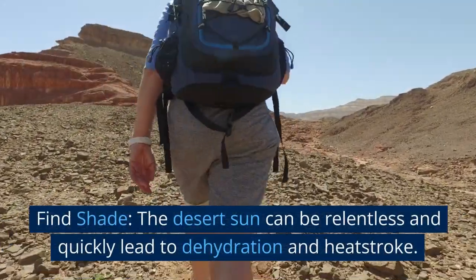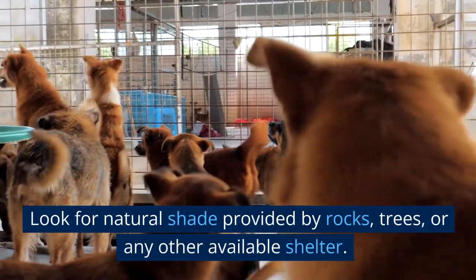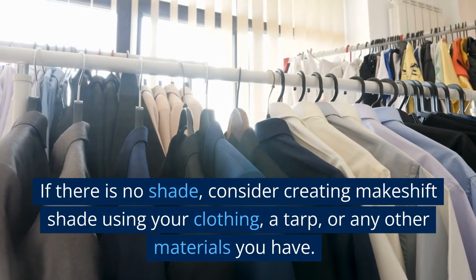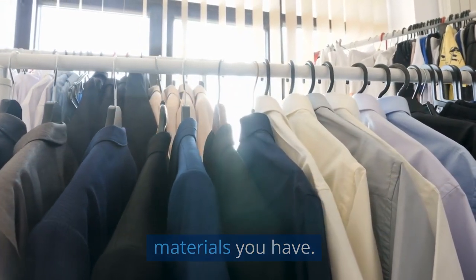Find shade. The desert sun can be relentless and quickly lead to dehydration and heatstroke. Look for natural shade provided by rocks, trees, or any other available shelter. If there is no shade, consider creating makeshift shade using your clothing, a tarp, or any other materials you have.